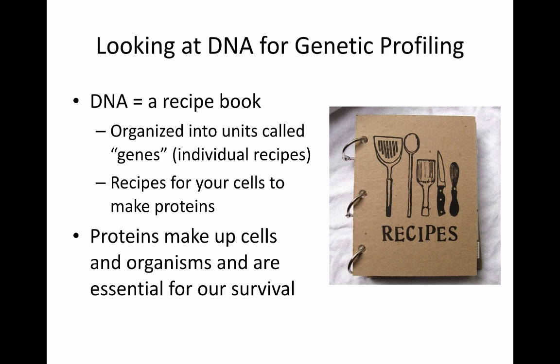You can think of DNA as a recipe book — it contains instructions on how to make things. It is organized into units called genes, and you can think of these as individual recipes. These recipes tell your cells how to make proteins. Proteins are very important because they make up cells and organisms as building blocks, and they are essential for our survival. So you could imagine DNA as a very important molecule that contains instructions on how to live.